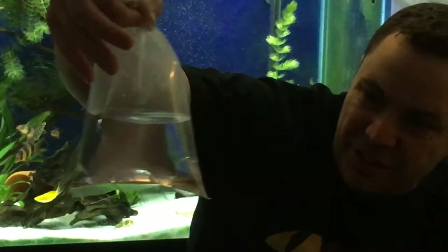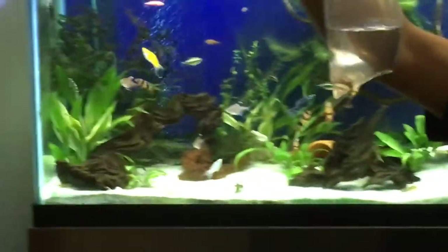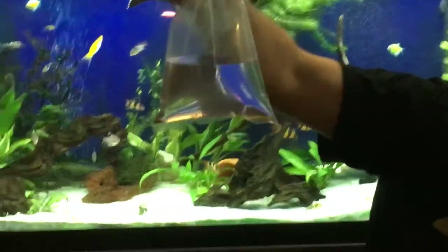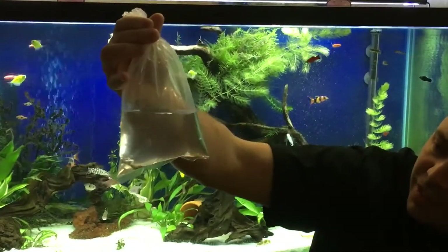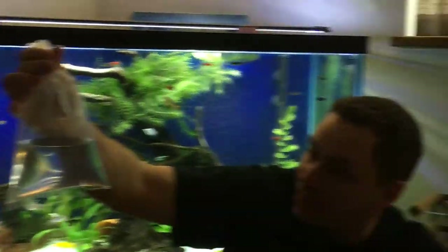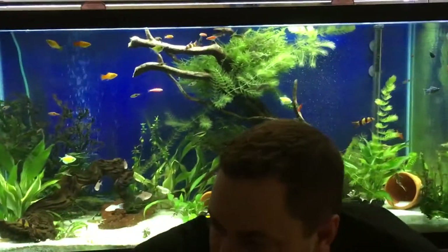Right here I've got two Otto Catfish. YouTube videos I've been watching inspired me to get some of these guys. They look super cool — we've got a couple of them in the fish tank at work and I've never had them personally before. I'm excited to have them. These guys are going to help clean up in the 90 gallon.